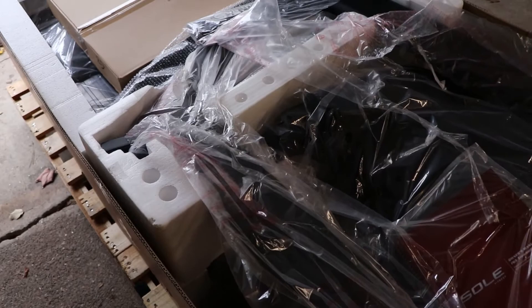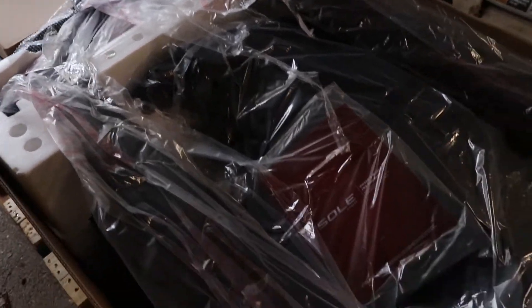We got this one on sale for just under a thousand dollars. It has some warranties — I knew there was a warranty but I didn't know it would be lifetime on both the frame and the motor. That's amazing. Sole's the way to go! And free shipping, which was awesome.